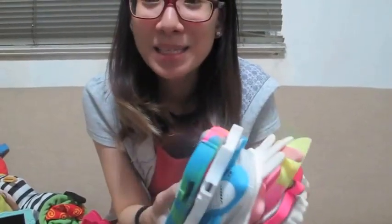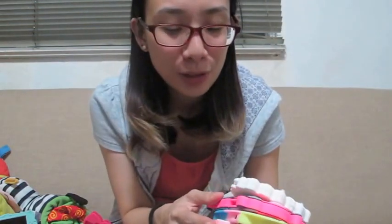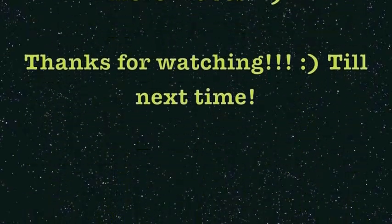So that ends my video of my updated iPhone 5s case collection. I hope you guys enjoyed this video as much as I enjoyed doing it, and I really hope I'll be able to do more videos in the coming weeks. Hope you liked this and thanks for watching! See you next time!